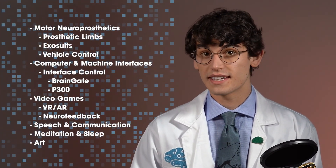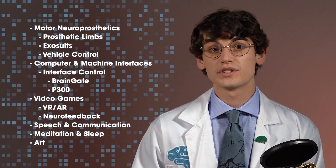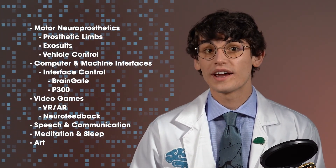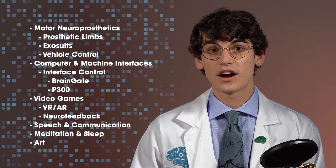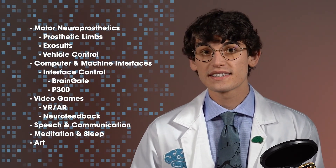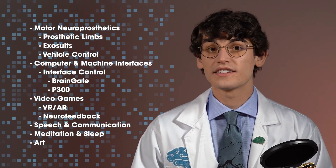In this video, we covered many of the applications of BCIs. We learned that they can be used to control prosthetics, vehicles, and computers — that one day they could create immersive gaming experiences, and are used to enhance sleep, focus, and meditation, diagnose illnesses, and enhance the ways we create and consume art. In the next lesson, we will dive into the ethics and philosophy of brain-computer interfaces.